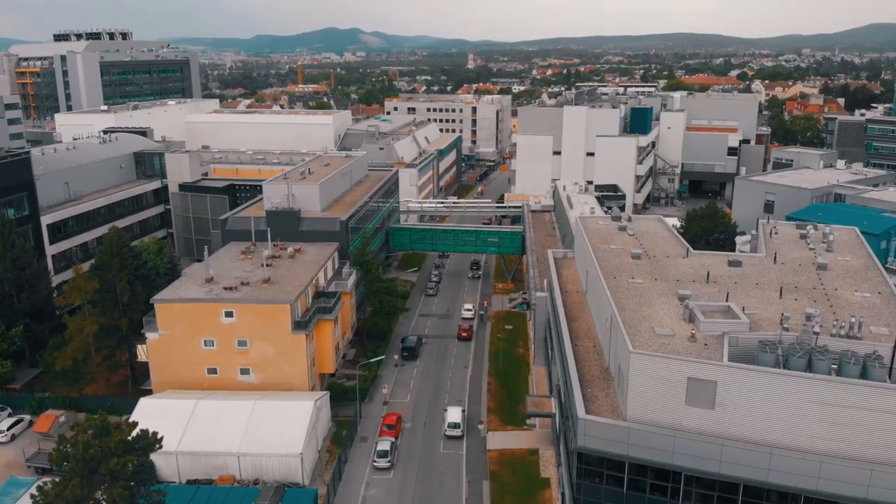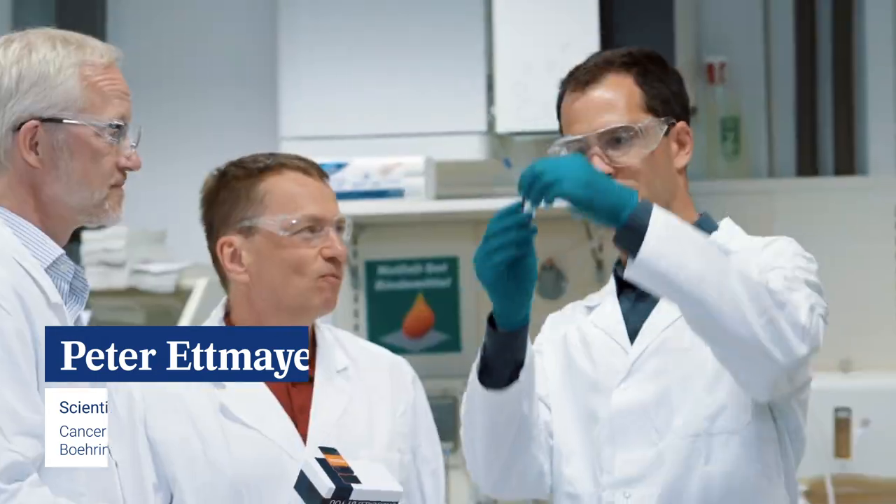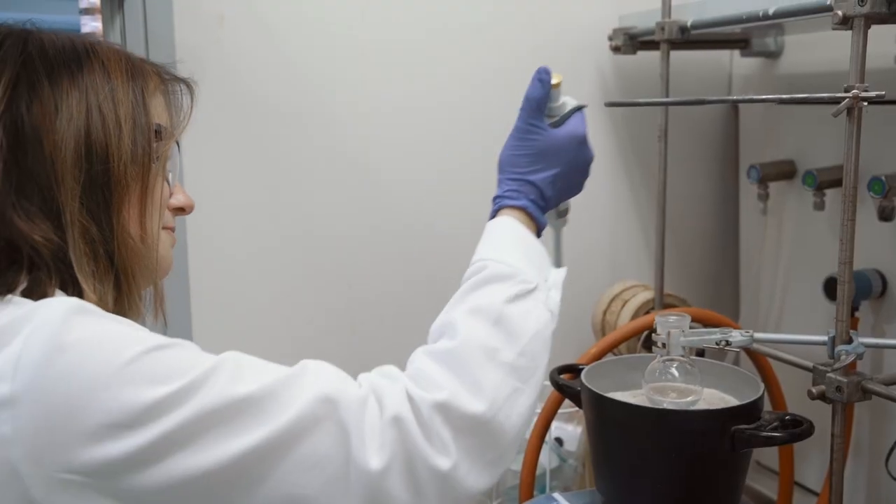My name is Peter Ettmeier. I'm here at Boehringer Ingelheim, responsible for profiling and hit-finding. We are characterizing the products coming from the University of Dundee with biophysical, biochemical, and also cellular assays.